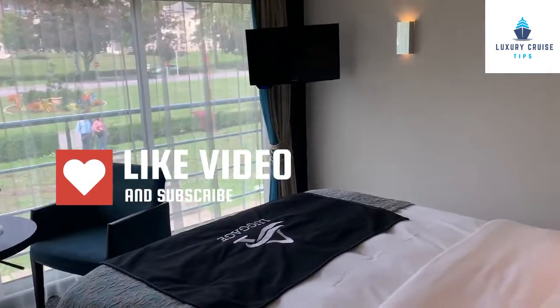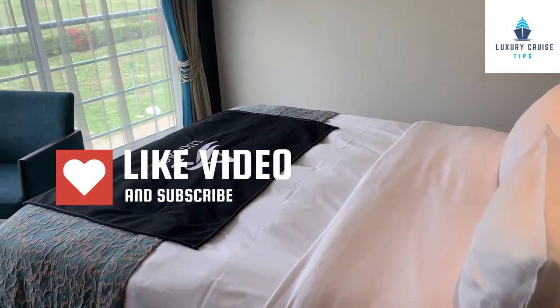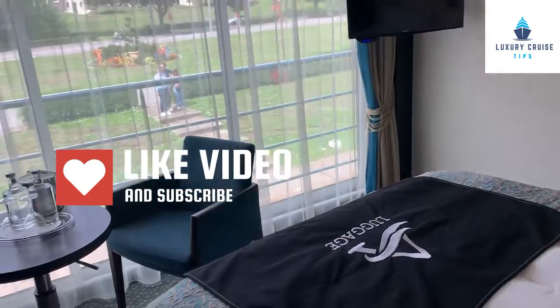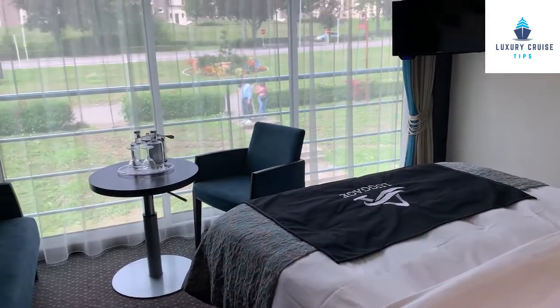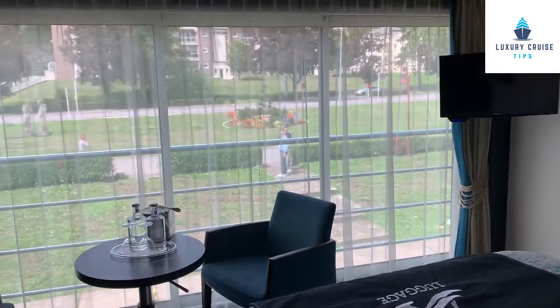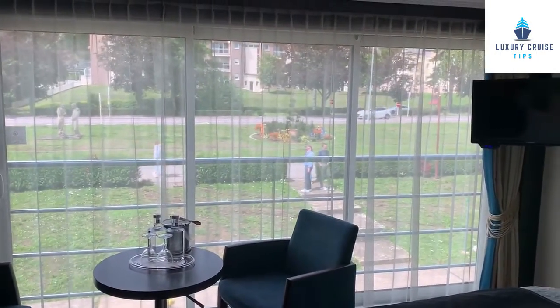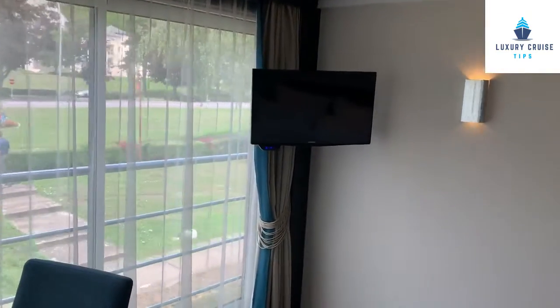As we enter the cabin, this cabin is set up with the beds together. You can either request your beds together or have them separated. One of the nice things on Avalon is that the bed is set so it looks right out of the window. So as you're laying on the bed, look at the view you have as you go by the beautiful scenery on the rivers. TV in the corner.